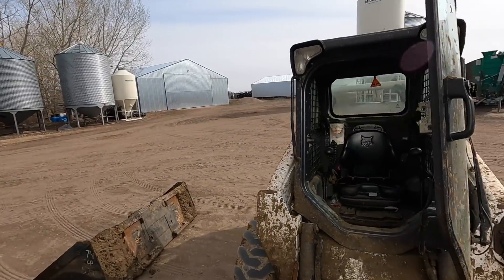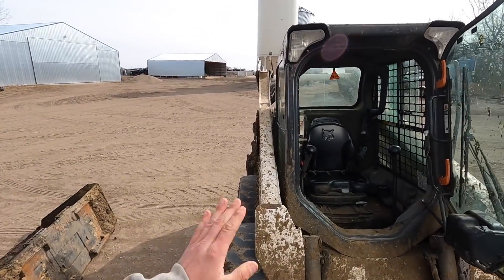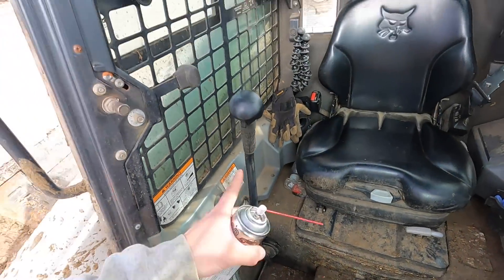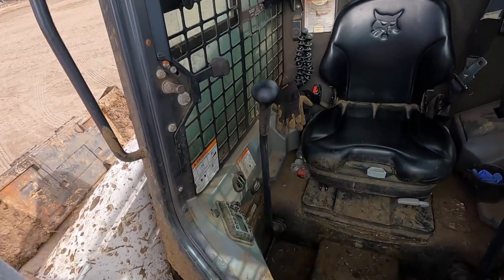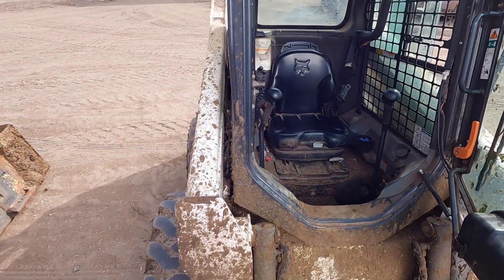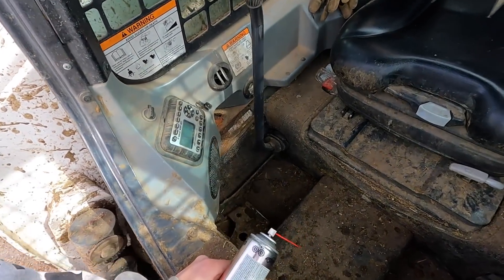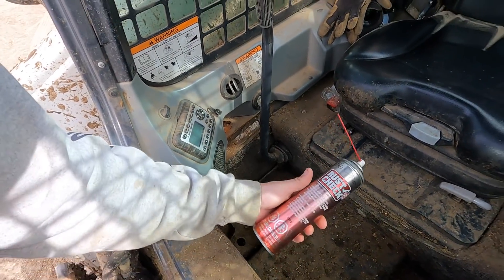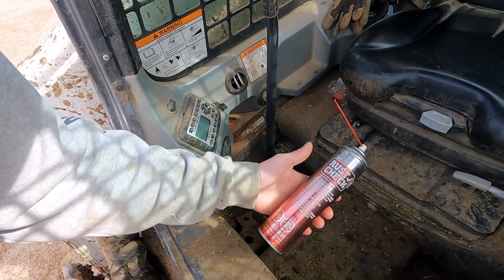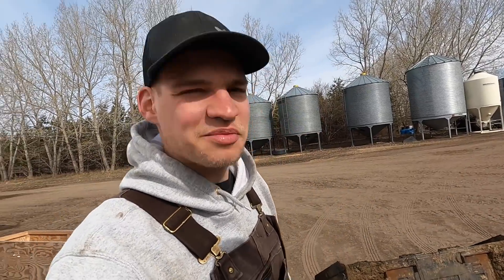We were working away with the skid steer scooping those little pens out — it was going pretty good, but there were a couple of issues with the controls. The way you move the bucket and the arms are with your feet — there's pedals under here; you drive with the sticks forwards and backwards, then the pedals operate the bucket. But there was just too much manure built up underneath — the pedals were moving pretty slow and they look pretty rusted as well. So we got some spray — rust-prevention lubricant. I just did the one pen and it was already kind of fatiguing, so I figured I'd better make it a little easier going right from the beginning.